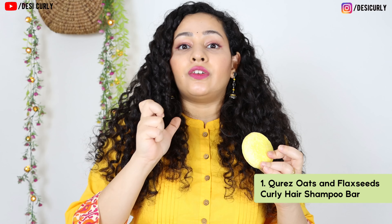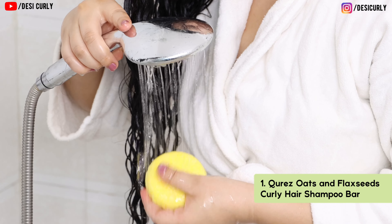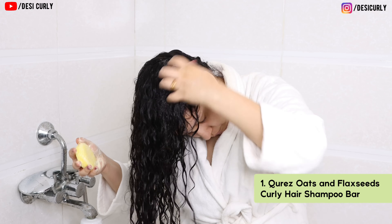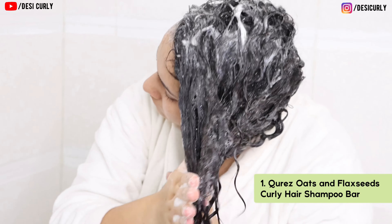My first recommendation would be for curly hair, which is their Oats and Flaxseed Curly Hair Shampoo Bar. They make a couple of shampoo bars, but this is the one I tried. I'm usually not a big fan of shampoo bars because I have to really rub them on my scalp and hair to get product out. But with this one, it wasn't really that difficult. On wet hair and wet scalp, I had to rub it a few times or on my wet palm, and the product transfer was really easy. The froth was a lot, which I really like.